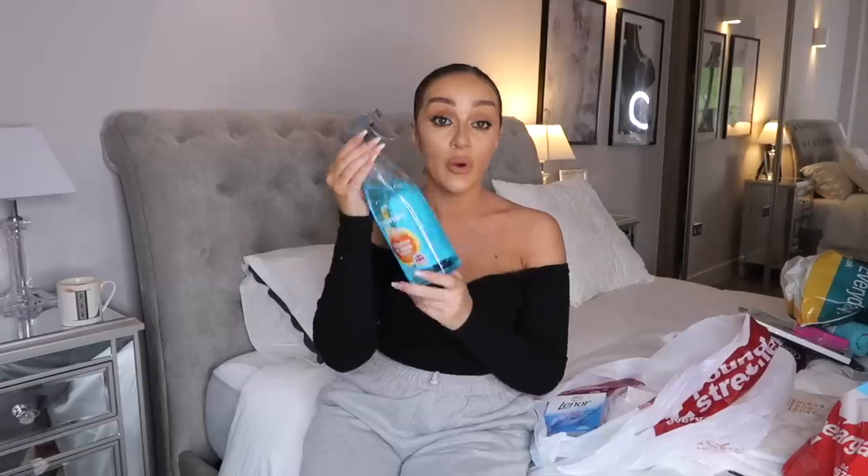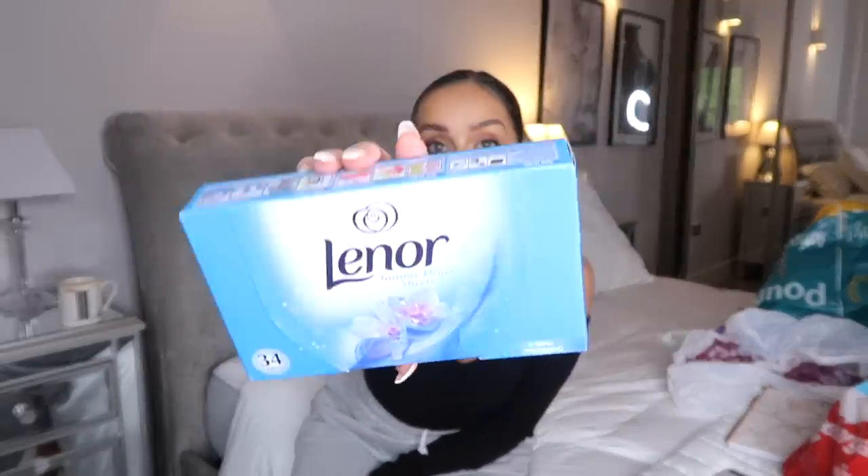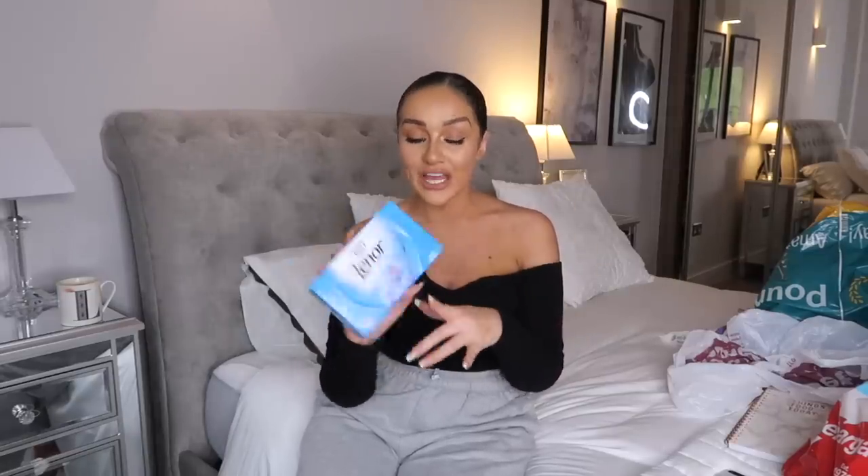If you want something streak-free that really cleans up silver surfaces, I definitely recommend this. The last thing I picked up from Poundstretcher was some Lenor tumble dryer sheets at £1.99. I really needed some - they're so good. When you use a tumble dryer, the smell can sometimes go, but if you use these Lenor dryer sheets they really do help keep the smell in your clothes. So I got some of those.